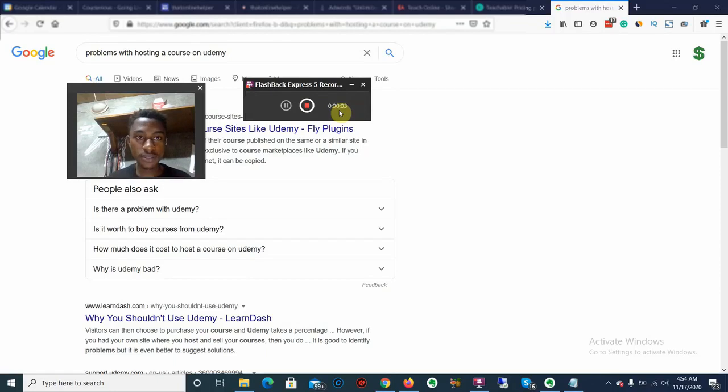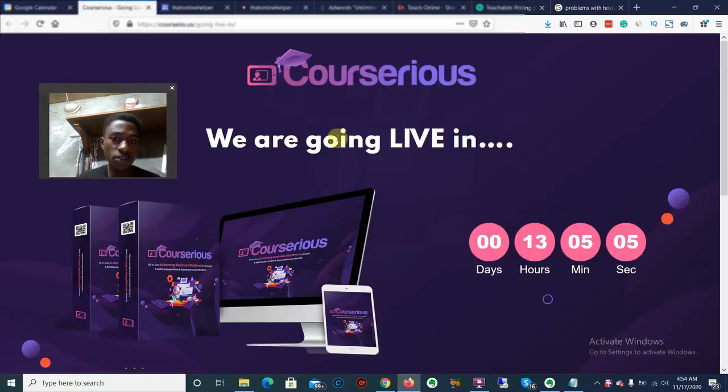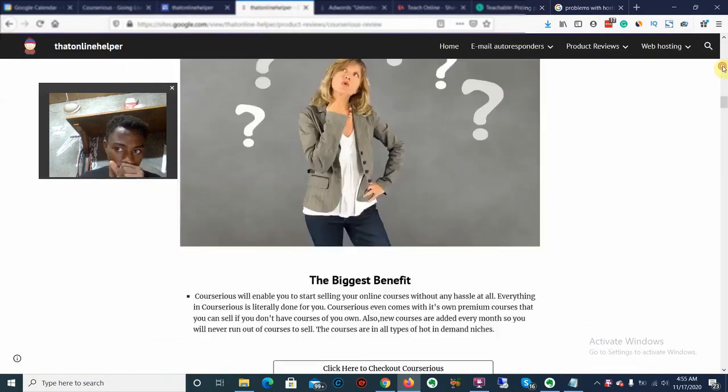Hey, what is up guys — welcome to my review of CoSeries. I'm going to be showing you everything you need to learn about this particular product before you go ahead and buy it. I do have some amazing 100% free bonuses for you guys — if you're watching this on YouTube, click the link down below, and if you're on my Google site the link is also down below.